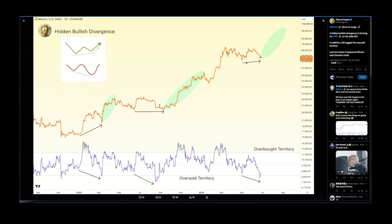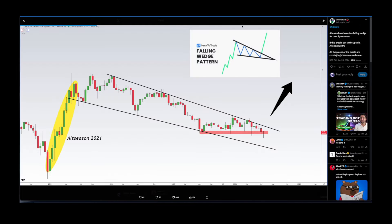Shout out to Titan of Crypto — on the daily chart, a hidden bullish divergence is forming for BTC, and the RSI has attacked the oversold territory. Every single time we've reached that zone on the RSI we've experienced a pump to the upside, so I believe this time is no different for BTC.